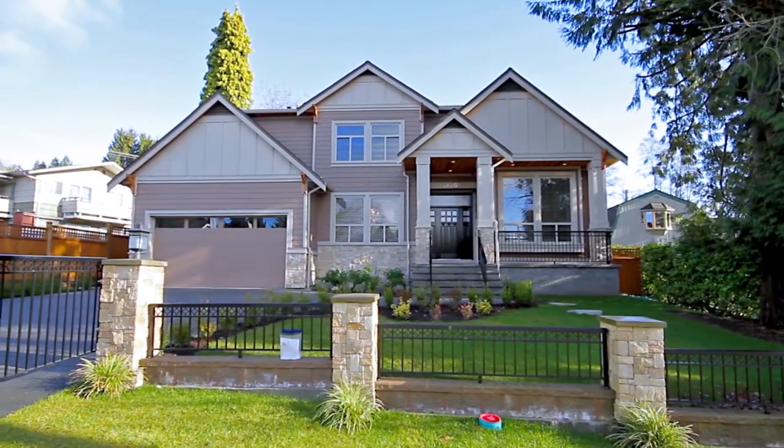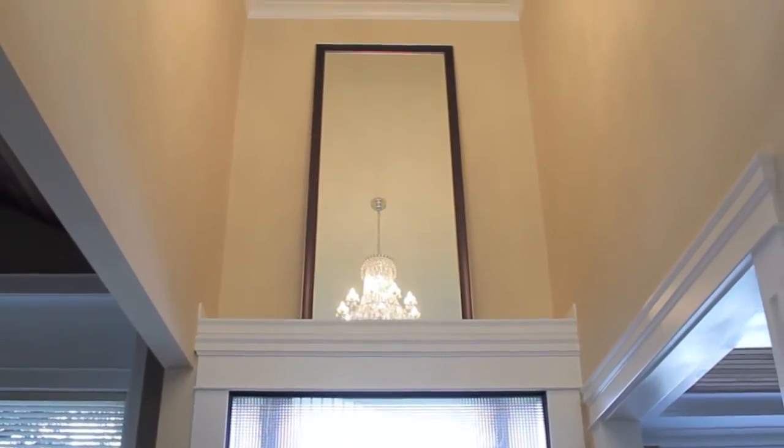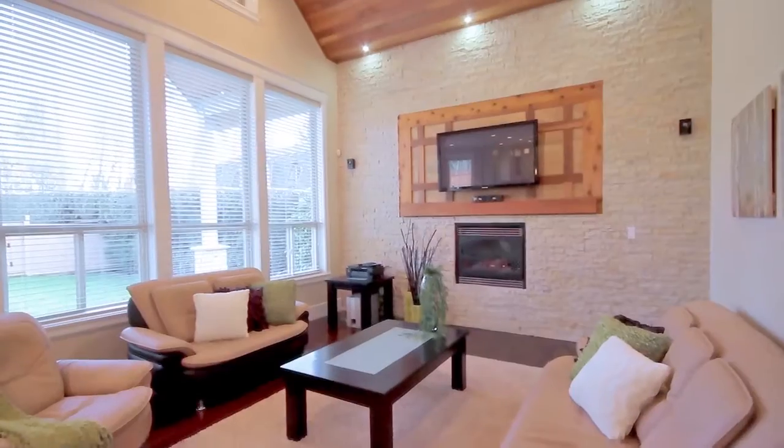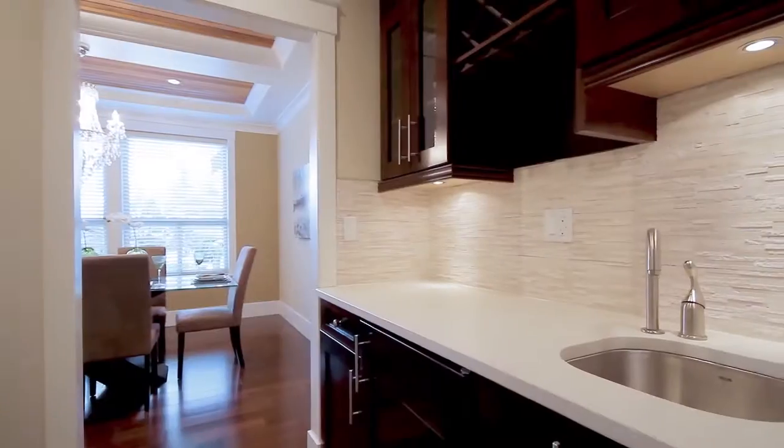2620 Bainbridge Avenue is a brand new luxury home in Burnaby's prestigious Montecito neighborhood. Nine foot ceilings and large windows emphasize this bright and open floor plan. The spacious living room features a gas fireplace, while the formal dining room has a separate wet bar and pantry.